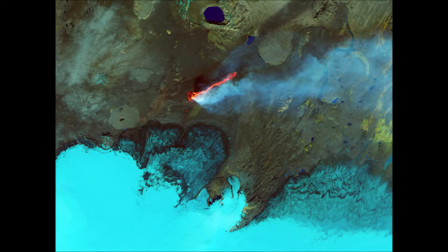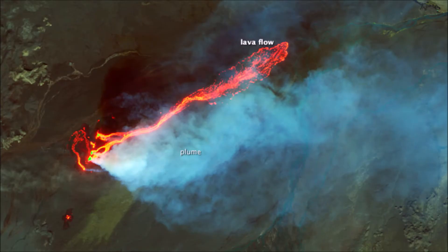The drifting apart of the tectonic plates also caused the eruption of Bardarbunga Volcano. And with the magma coming up from the volcano, this has also helped Iceland grow some more.